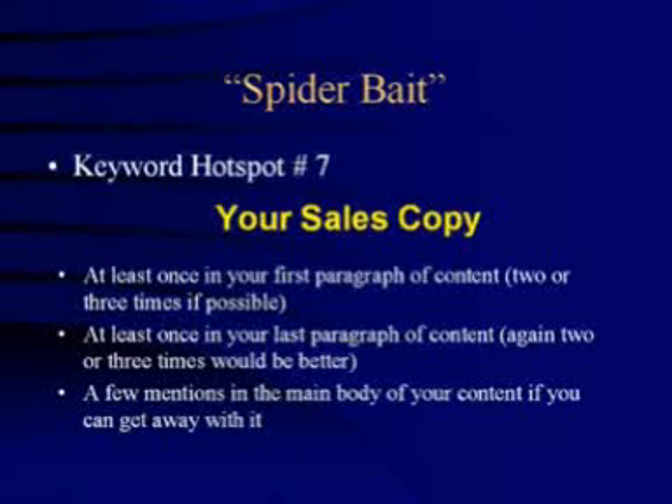In addition to your main keywords, you should also use slight variations of them. For example, if your keyword phrase is 'legitimate home business opportunity', be sure to include similar phrases such as 'legitimate home business opportunities', or even 'work at home business opportunity'. Not only will your content read better, but the search engines will love it as well.